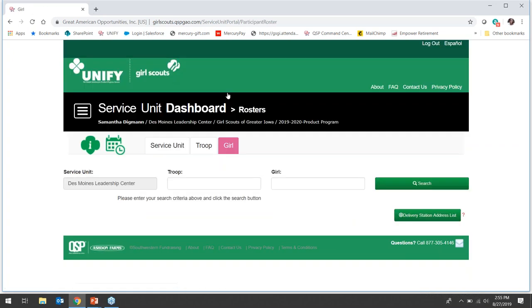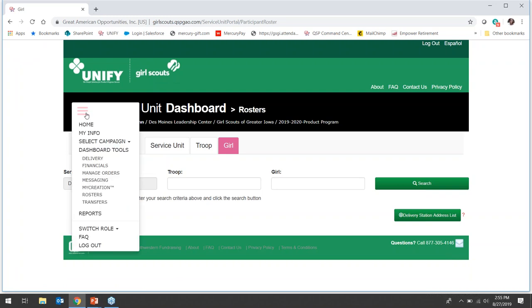You can also navigate to girl rosters by clicking on the girl tab, then search by troop or girl name. To navigate to other parts of the system, you will use the hamburger menu to the left of the screen. From there you will see a drop-down menu where you can do things like see My Info to edit your contact information, select a previous campaign to see previous data for your service unit, go to the various dashboard tools, and view reports. For now, we're going to look at the dashboard tools, as that is where you'll likely be spending most of your time in UniFi.